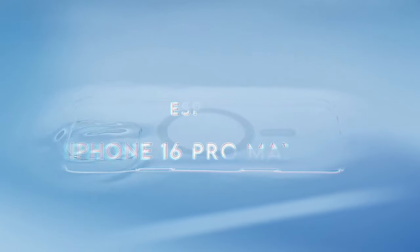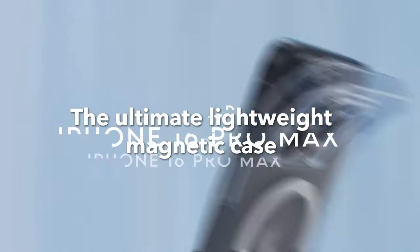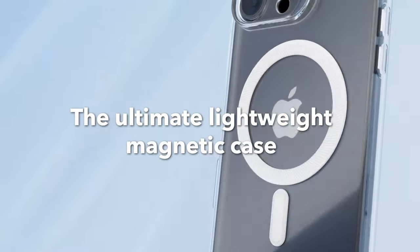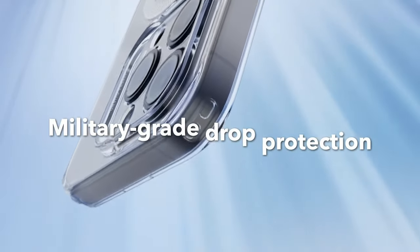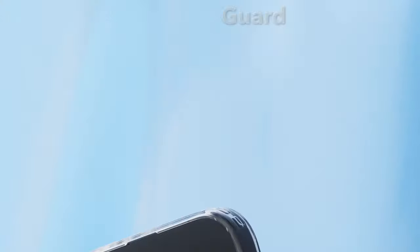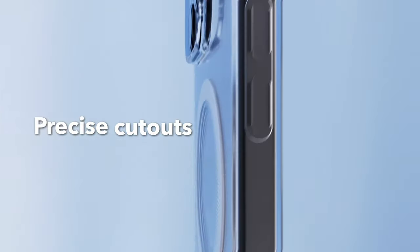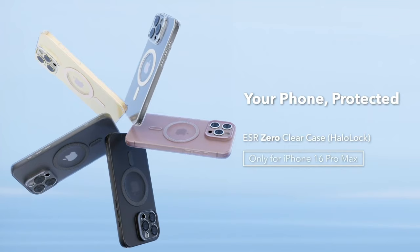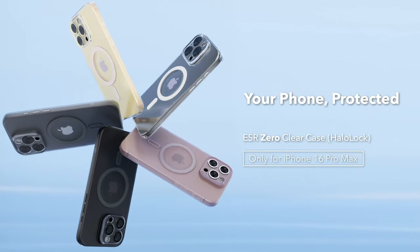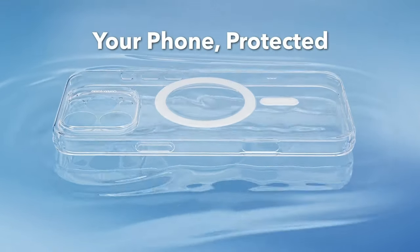On number 3: ESR. The ESR case for the iPhone 16 Pro Max is a game-changer. Its ultra-thin design, at just 1.22 millimeters, keeps the original look of the phone intact while providing full functionality with precise cutouts for speakers and ports. The standout feature is the stronger magnetic lock, boasting an impressive 1,200 grams of holding force, ensuring faster wireless charging and a secure connection for any MagSafe accessory.